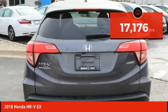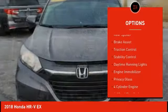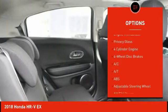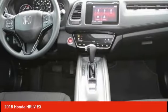Here are some of this vehicle's great options: all-wheel drive, heated mirrors, aluminum wheels, rear spoiler, brake assist, traction control, stability control, daytime running lights, engine immobilizer, and privacy glass.